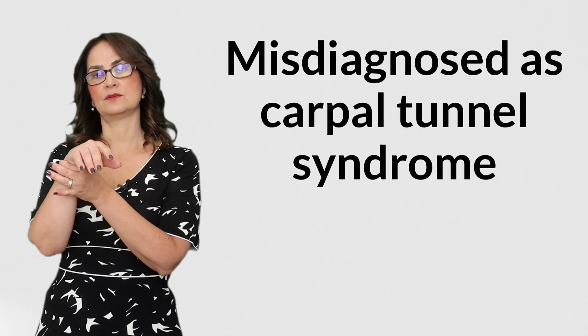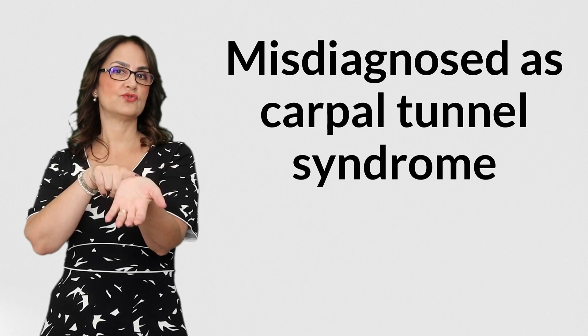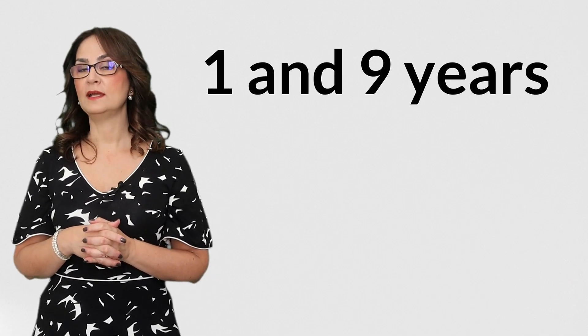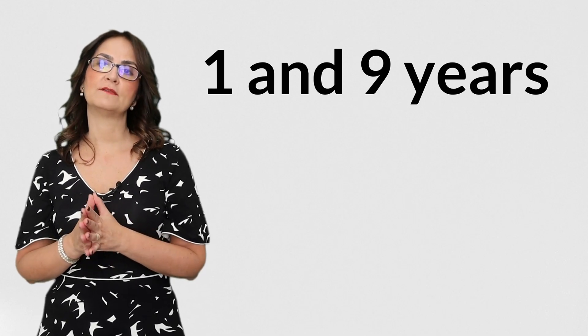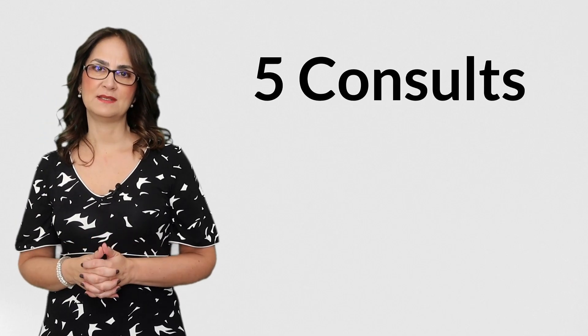Some patients end up being diagnosed with carpal tunnel syndrome and of course they do not improve after they have surgery to release the carpal tunnel. There are reports in the scientific literature that it takes between one and nine years for a patient to have a proper diagnosis, and they see on average five consults before a diagnosis is made.